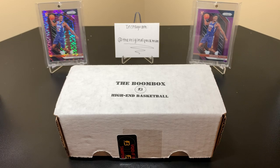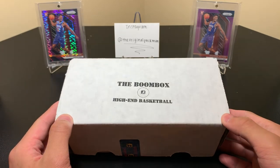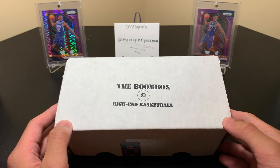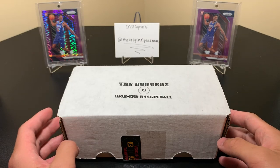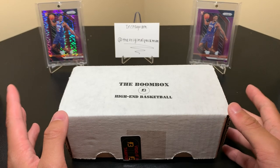What's up YouTube, welcome back to a new video of a familiar product — one we love here — the original Boomboxes. This is the high-end basketball box, $50 with $5 shipping, tax where applicable, for the month of July.